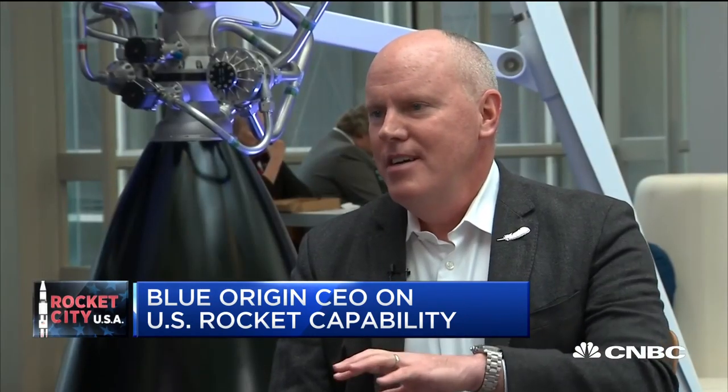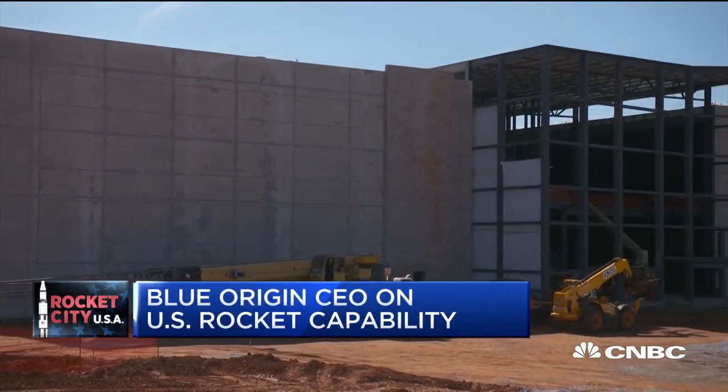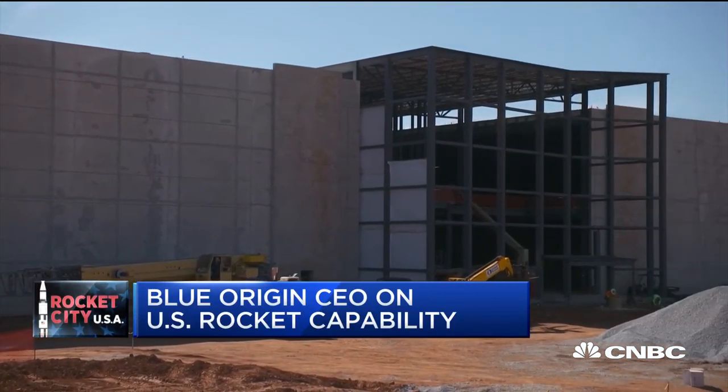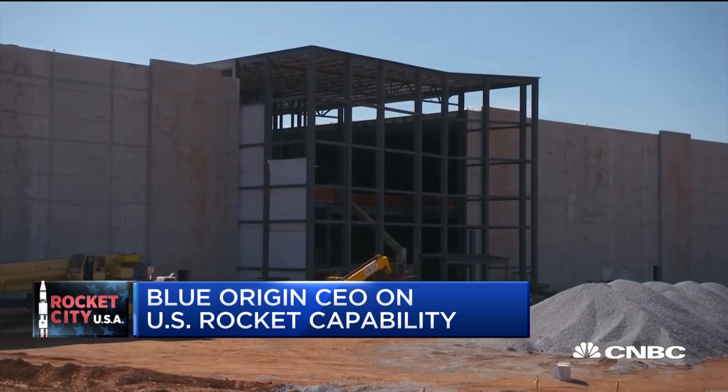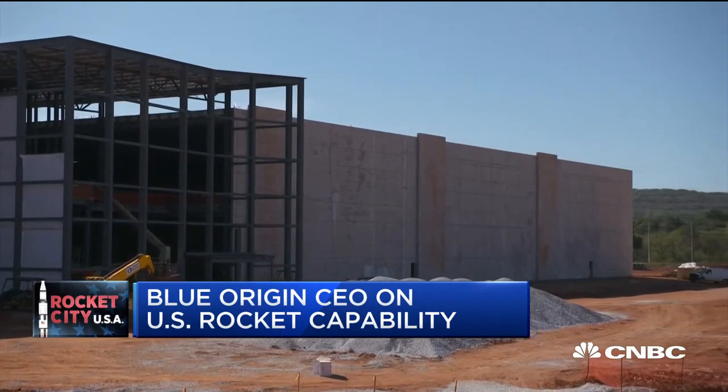Huntsville is key to where we're going to be in terms of our engine development — how we produce and test our engines. We're going to put over 300 people in that new facility. We spent $200 million on it. It's going to be 350,000 square feet — a massive capability that's really going to anchor us into that community for decades to come.